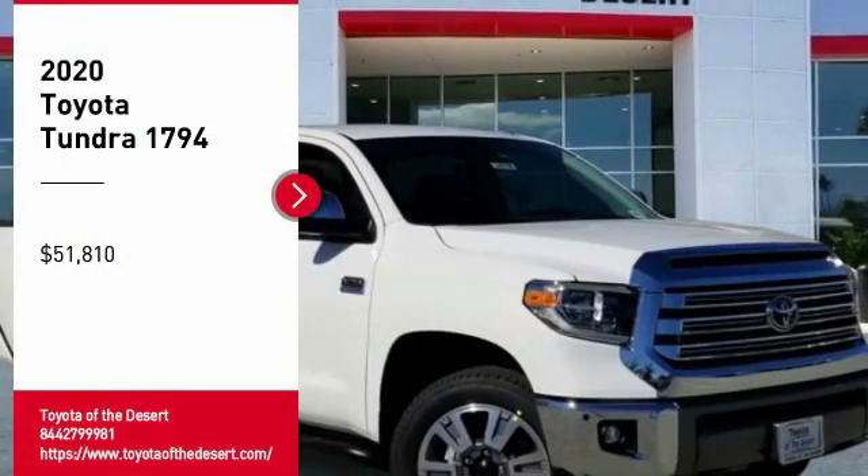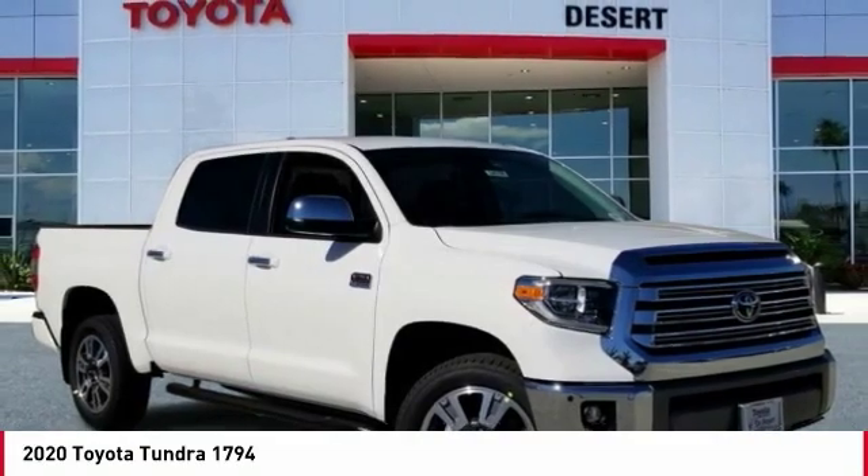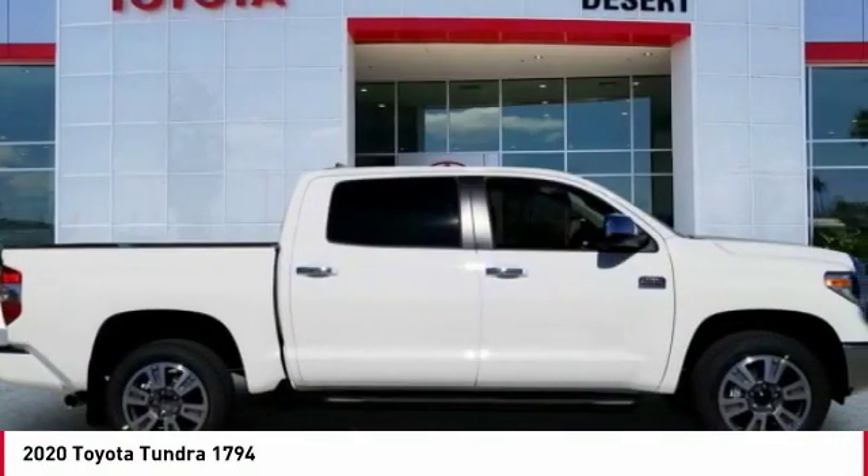Looking for the right vehicle? Check out the 2020 Tundra. Tundra has a number of unique features useful for those using it as a work truck,